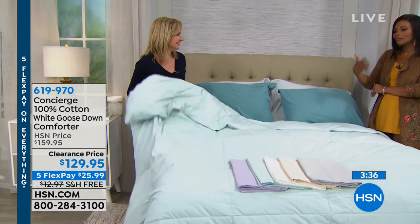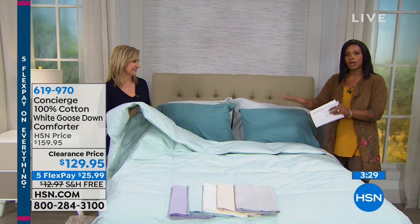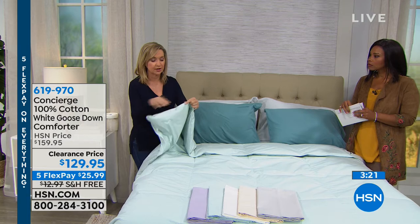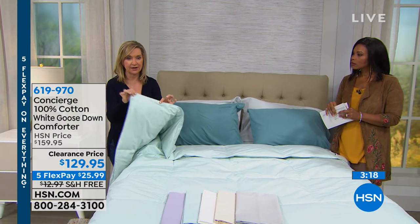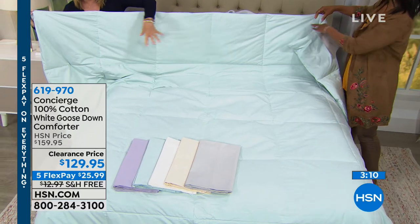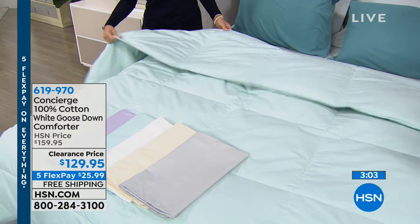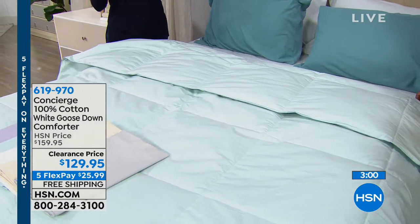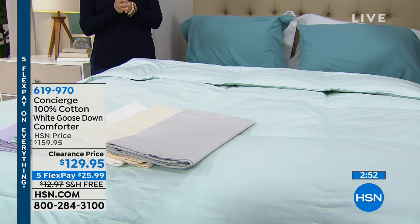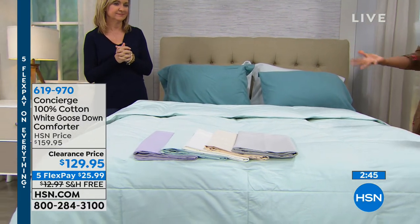Goose down specifically acclimates to your body — whether you're a hot or cold sleeper, it gives you the perfect insulation. So even if you and your partner sleep at different temperatures, you don't have to compromise. Everything is stitched and piped, box quilted with individual pockets of down. You can also use this inside a duvet cover.